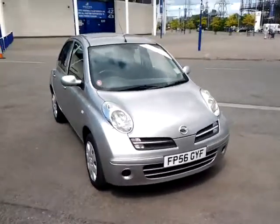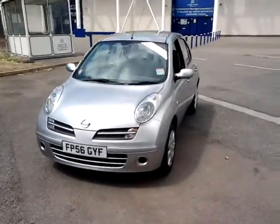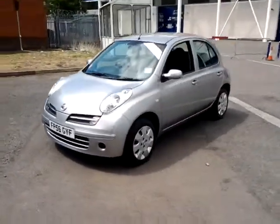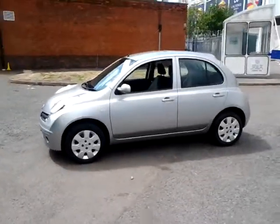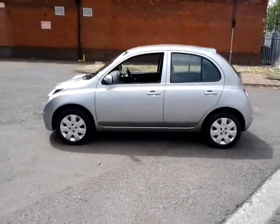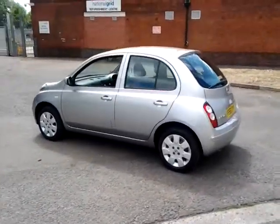Welcome to Sturgis of Leicester. Today we're going to look at this 2006 56-plate Nissan Micra. This is a 1.2 Spirita 5-door hatchback. This vehicle has currently covered just 41,000 miles with full service history. It is finished in metallic silver with a cloth interior.